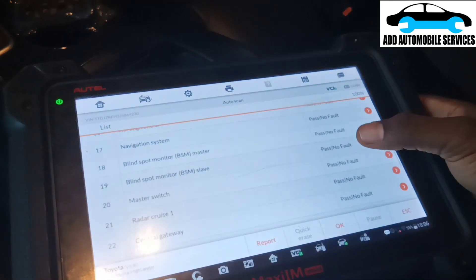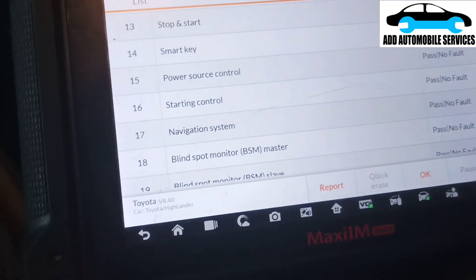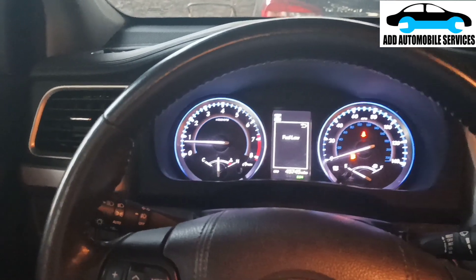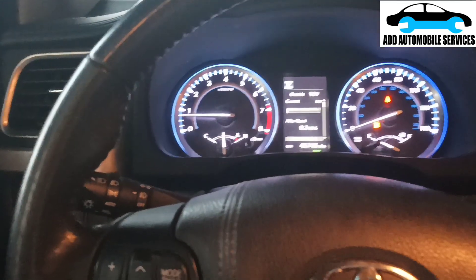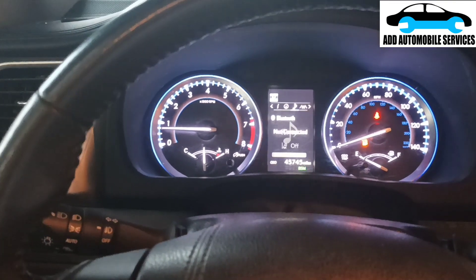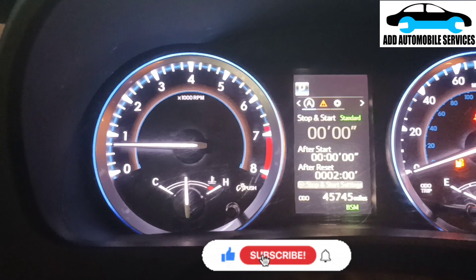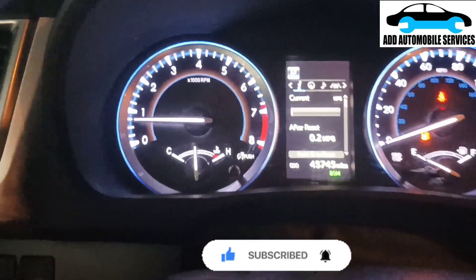After fixing the problem there are no warning lights and the whole system has no faults. This is a 2018 Toyota Highlander. There's no fault when driving forward, no fault in reverse, and checking the system again confirms no faults anywhere. The triangle warning light was on only because the fluid level was low - there is no real problem and the stop-start is now working.